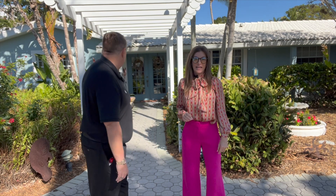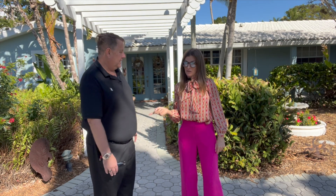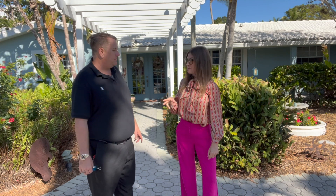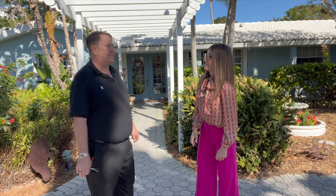A quick overview of the layout. It's an awesome split plan, which means the master's on one side and the other two bedrooms are on the other. So three bedrooms, three full baths.